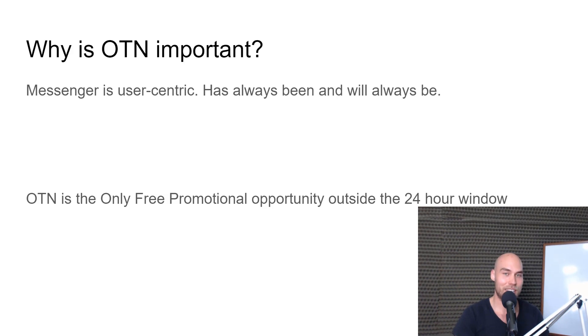Why is it important? Messenger is a platform for Facebook that brings profit for them and brings users continuously back. They decide the rules and they want the user to come to the business, not the business to the user. Even if the business does reach out, it should be of benefit to the user. That's what they emphasized with these new regulations — it's about the user. One-time notification is the only way you can promote for free outside of the first 24 hours of interaction.